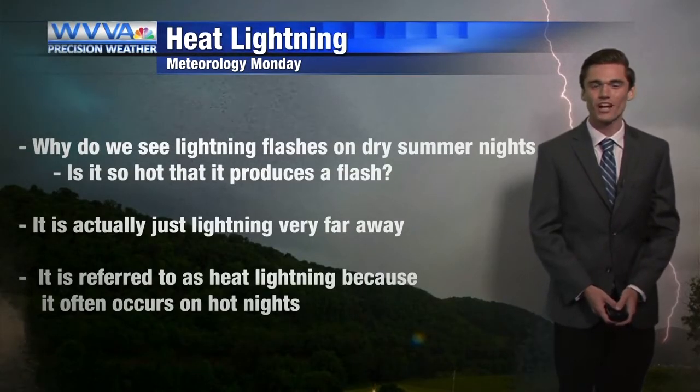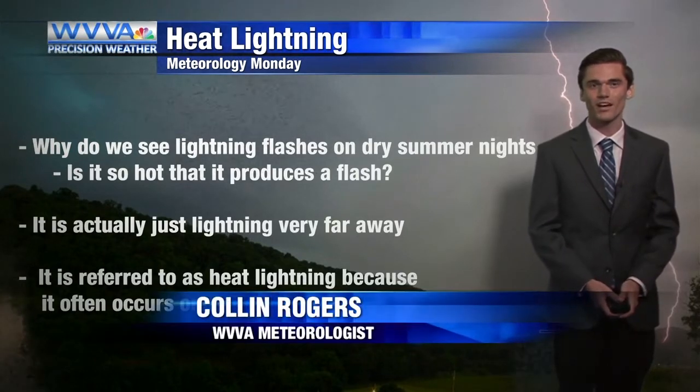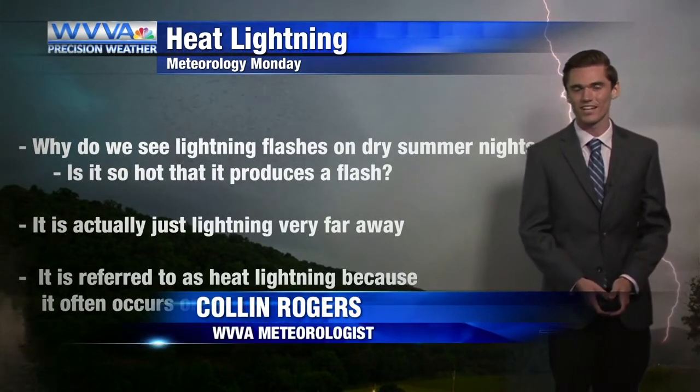I'm meteorologist Colin Rogers, and on today's segment of Meteorology Monday, we're going to talk about some heat lightning.